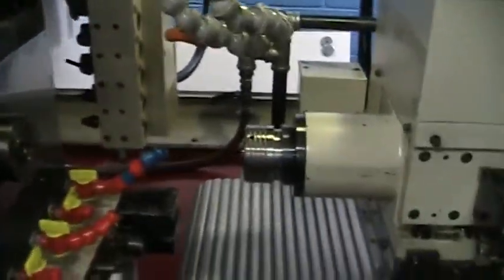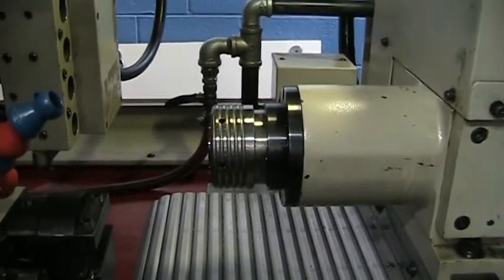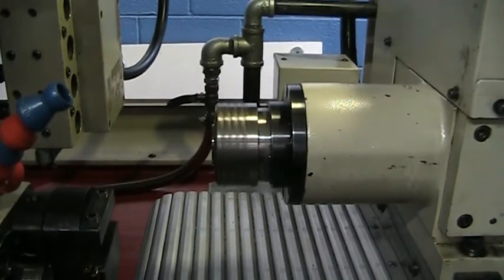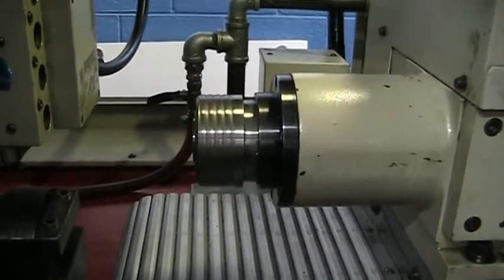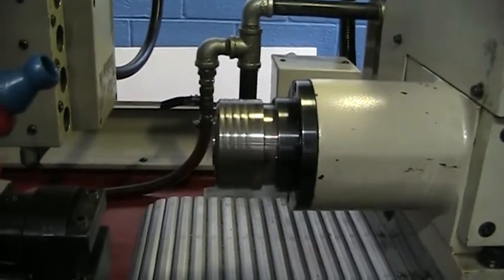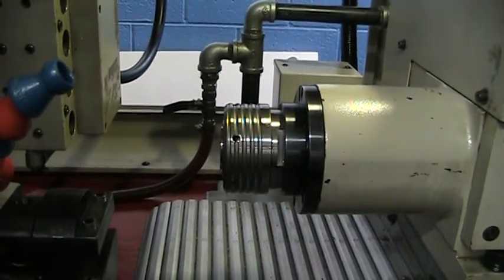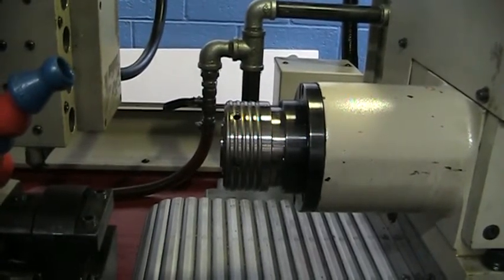Now with the sub spindle — I'm about 12 inches from the spindle. We'll stop it and show the indexing. Once again, full C axis on the sub spindle as well.